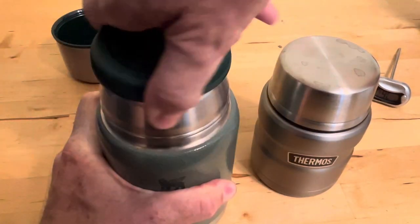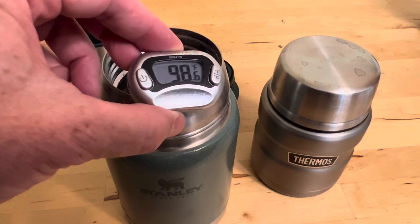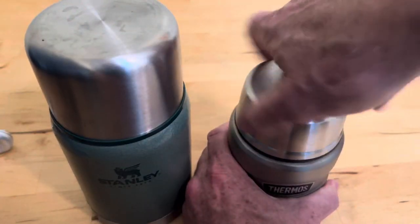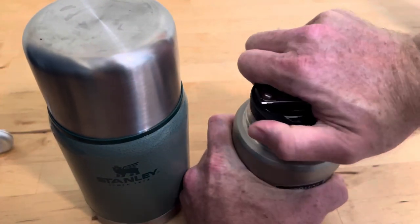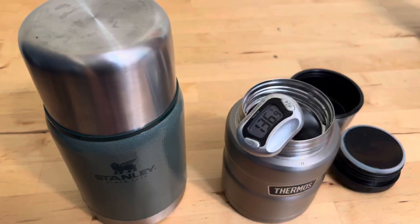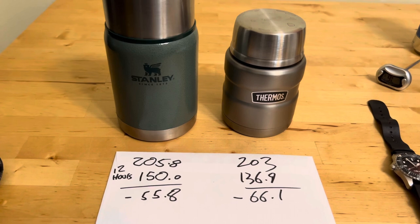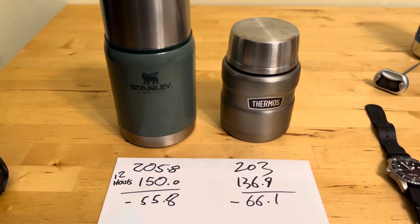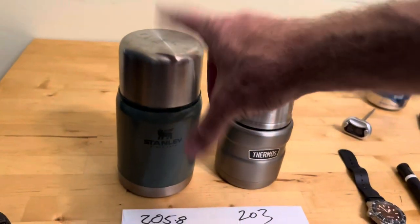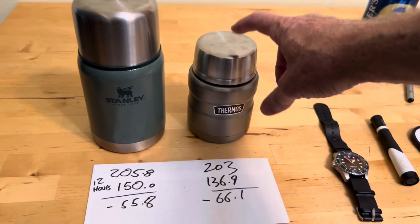We've hit 12 hours — let's take a reading. The Stanley food jar says 150°F. That is great for 12 hours. And the little thermos — 136.9°F. There's that vacuum effect; you always want to leave some air. On the 12-hour score, Stanley is minus 55.8 and the Thermos is minus 66.1, which is honestly pretty good for that little guy. I think they lose a lot of heat out of the lid — this one's got a big fat lid and big cup, whereas this one has the little tiny one.